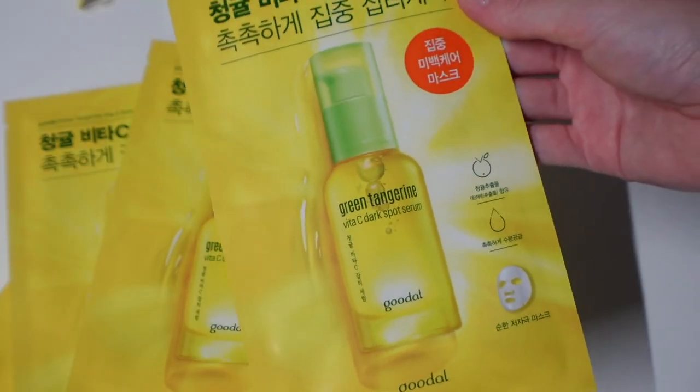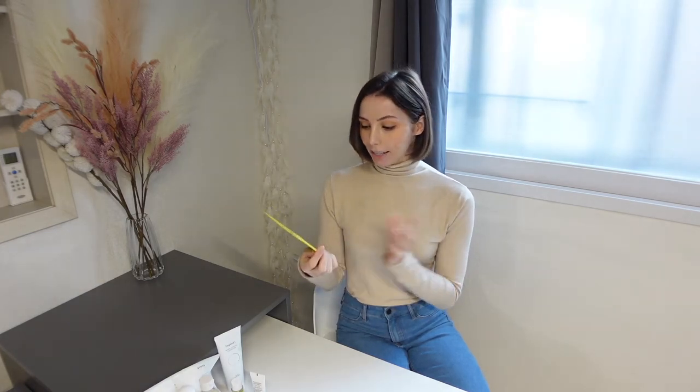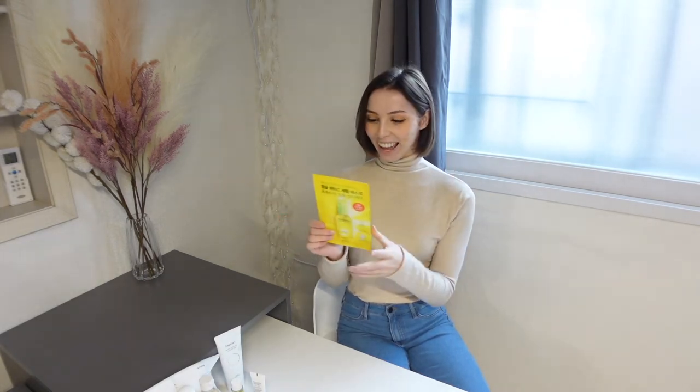I also got the Biothéas — or Biotease — dark spot serum green tangerine sheet mask, which is an extremely popular vitamin C product. Because I already have a serum and a couple of backups, I got the sheet mask to try out first. I'm expecting it to brighten my skin and give me some needed vitamin C. That's everything from yesterday — I'm really excited to try these out and I'll definitely be getting a lot more once my current things run out.